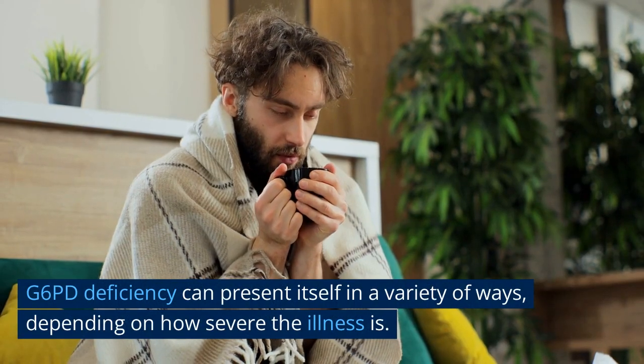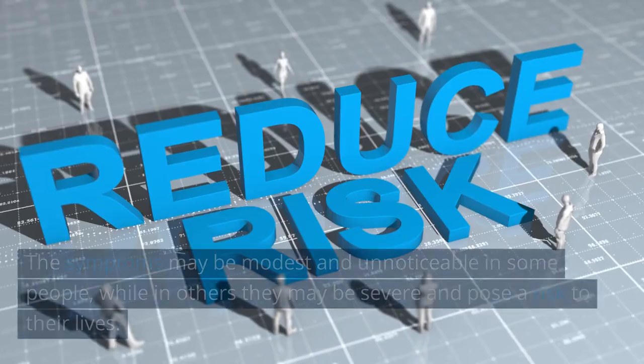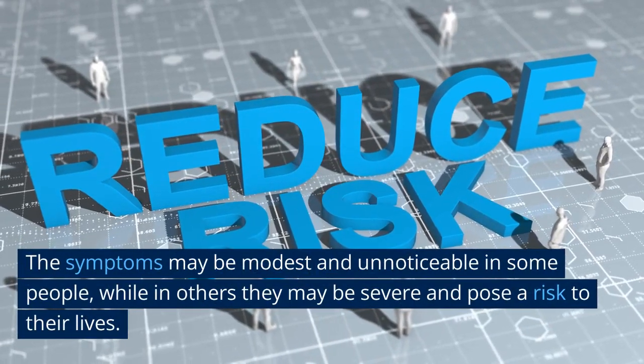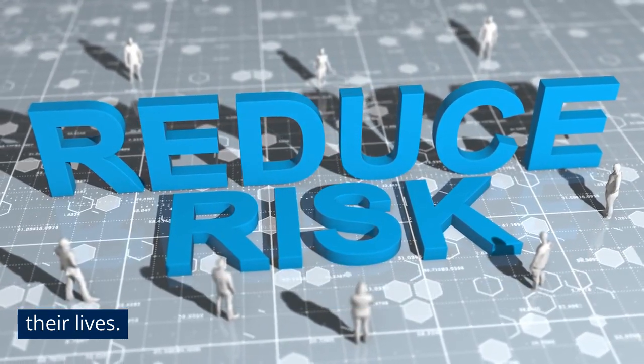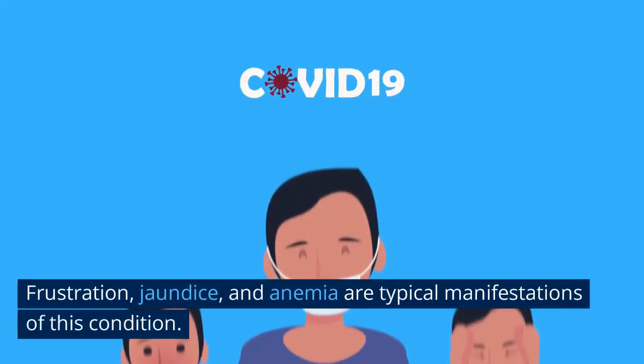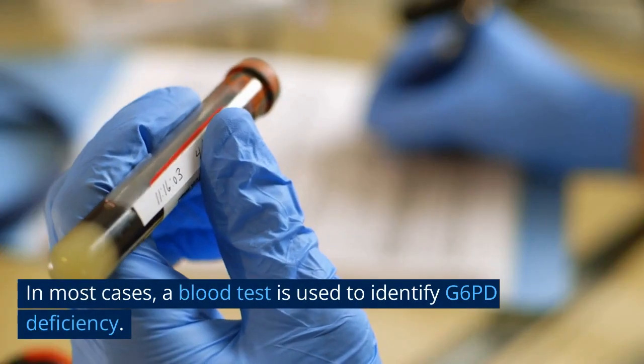G6PD deficiency can present itself in a variety of ways, depending on how severe the illness is. The symptoms may be modest and unnoticeable in some people, while in others they may be severe and pose a risk to their lives. Fatigue, jaundice, and anemia are typical manifestations of this condition.